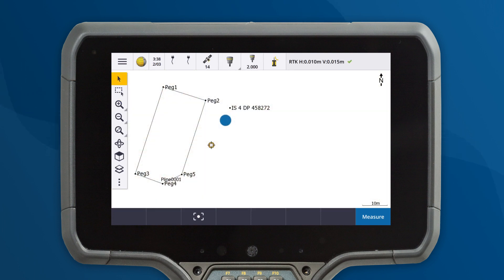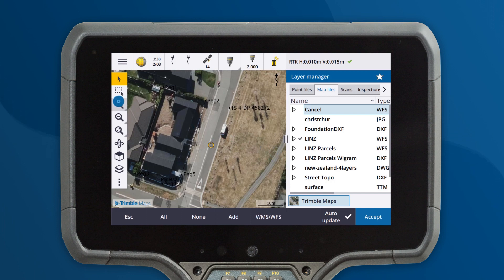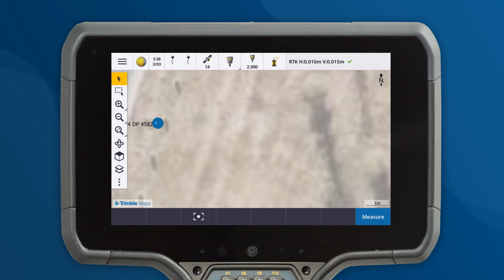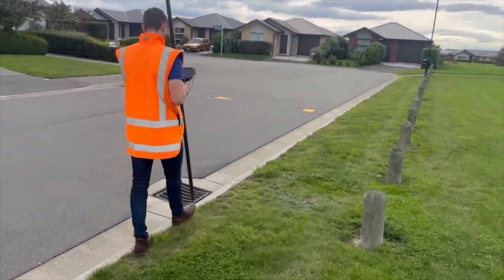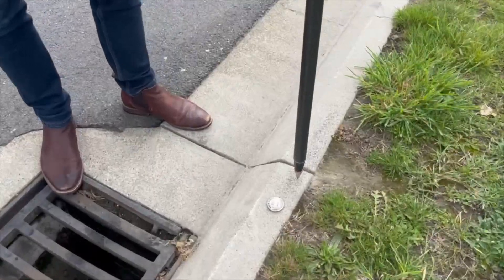Turn on Trimble Maps from the Map Files tab in the Layer Manager. With Trimble Maps, surveyors can easily identify key features near a survey mark, such as a lamppost or a drain, and then navigate to the feature to help find the control point. Trimble Maps provides context to all your surveying tasks.